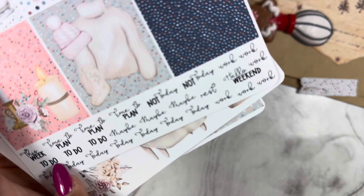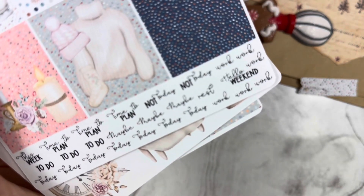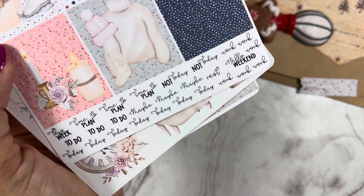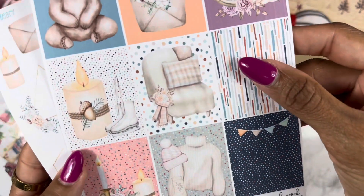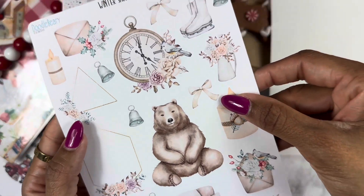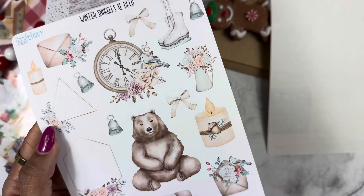Then we get some tiny scripts — I love these, they're in a really fun cursive font, which is beautiful. I love this so much. Then we get extra large deco — this is probably my favorite type of stickers in her shop.